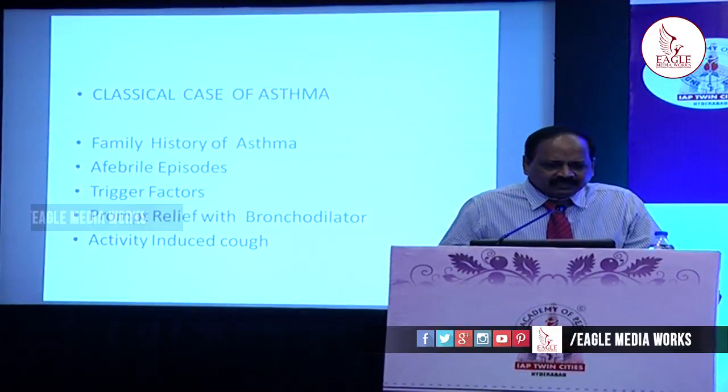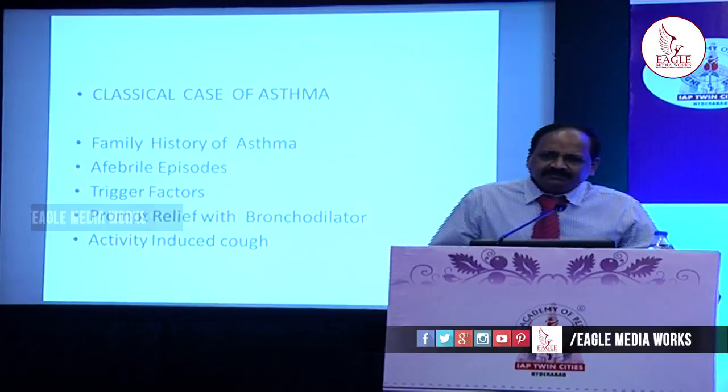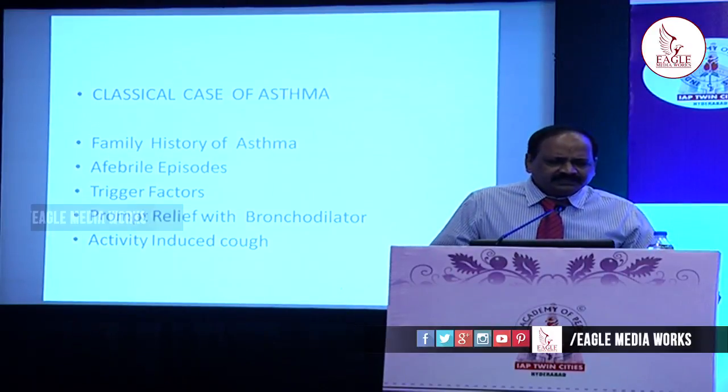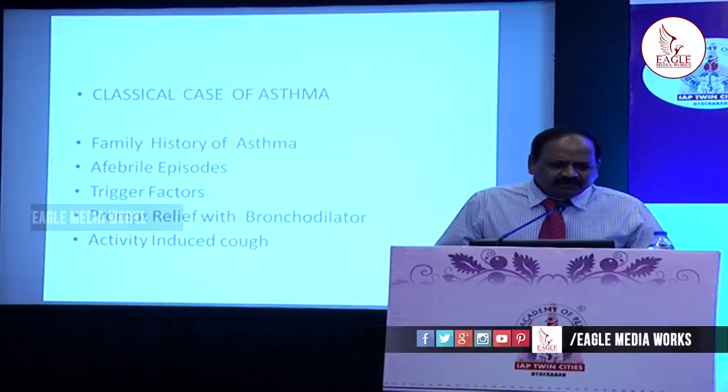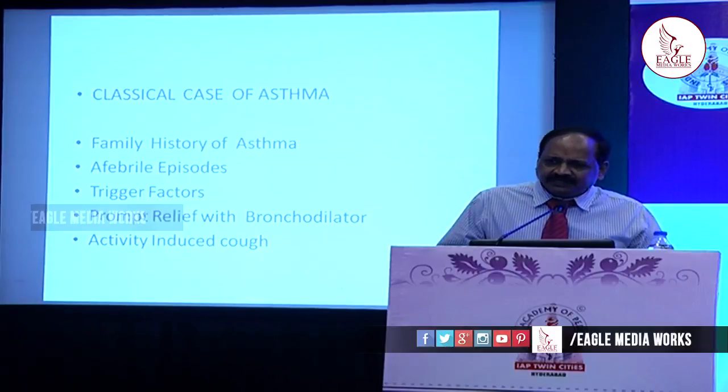Suppose you take a classical case of asthma — that is where we don't have any difficulty in diagnosing. If there is a family history of asthma or allergic rhinitis, wheezing episodes not associated with fever, trigger factors like dust allergy or cool atmosphere, a prompt relief with bronchodilator, and activity-induced cough while laughing, crying or exercise — if all of these are there, the diagnosis is obvious and there is no difficulty arriving at the diagnosis of bronchial asthma.